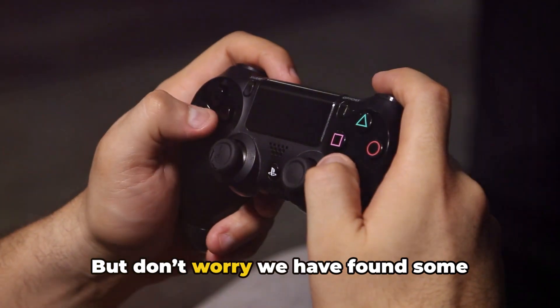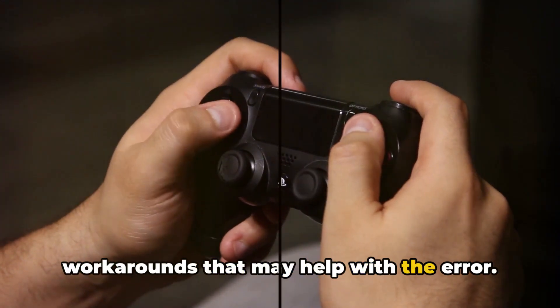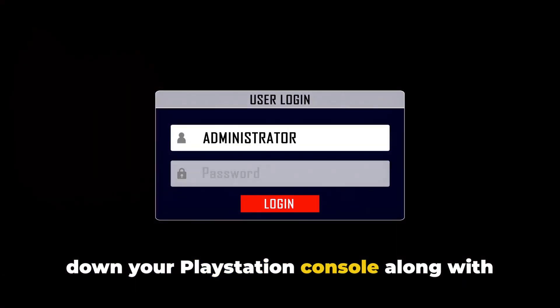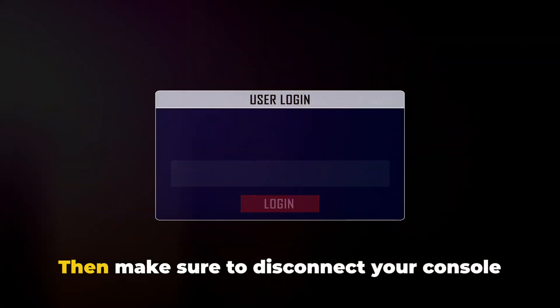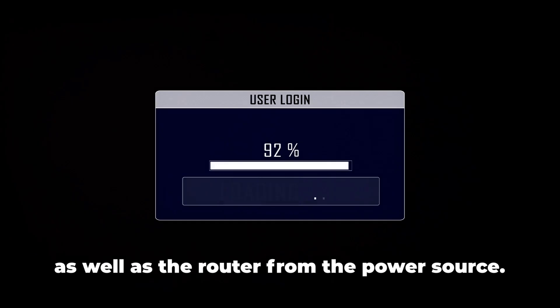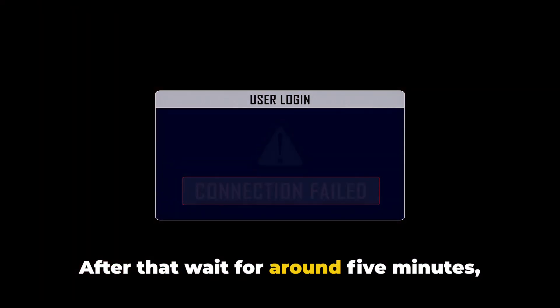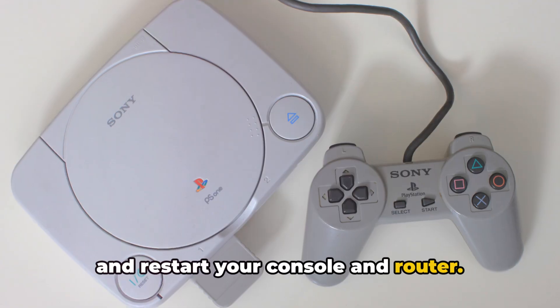But don't worry, we have found some workarounds that may help with the error. The first thing we suggest is to shut down your PlayStation console along with the router. Then make sure to disconnect your console as well as the router from the power source. After that, wait for around 5 minutes and restart your console and router.